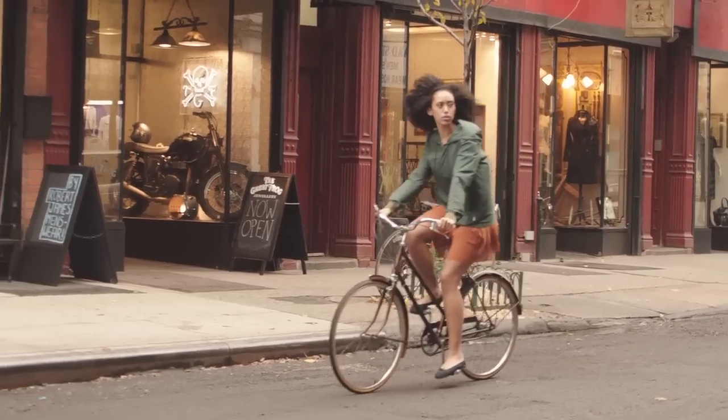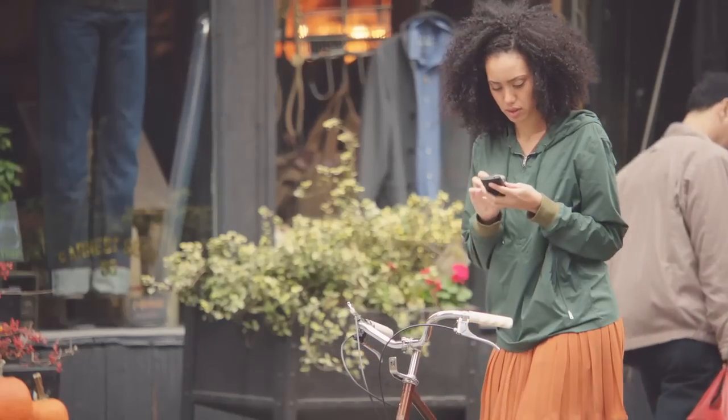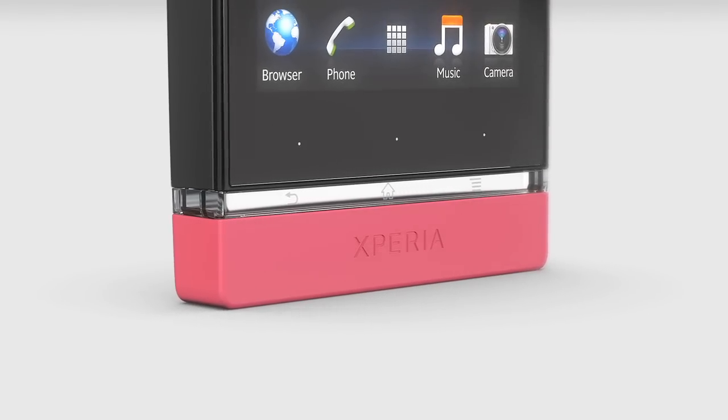This bottom part below the transparent element is exchangeable, so you can swap with other covers. You decide what's important.